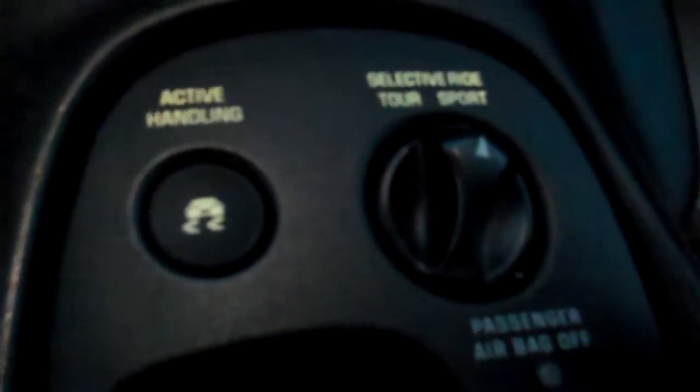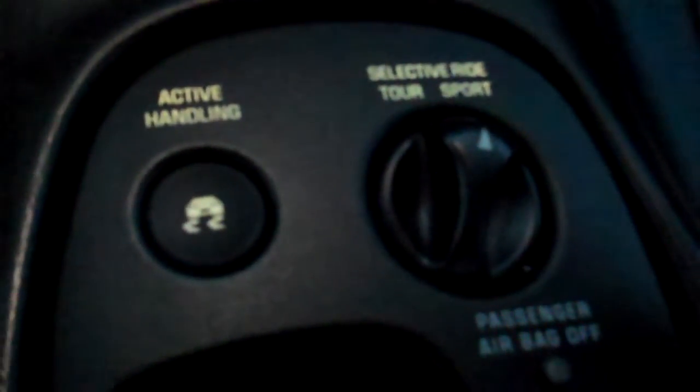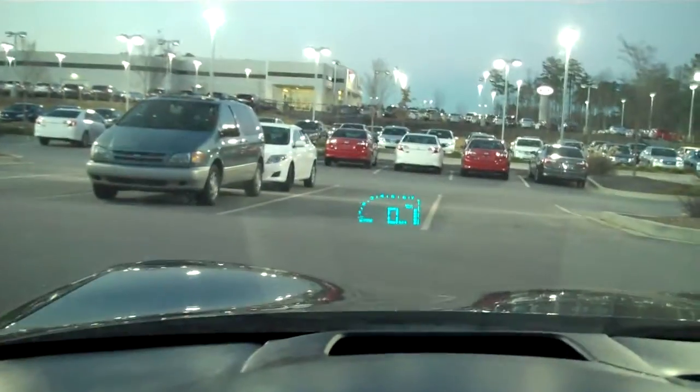It's got Bose audio, glass roof, leather seats, a 12-disc CD changer in the back, single CD up front, dual zone climate control, active handling and select ride suspension, and heads up display.